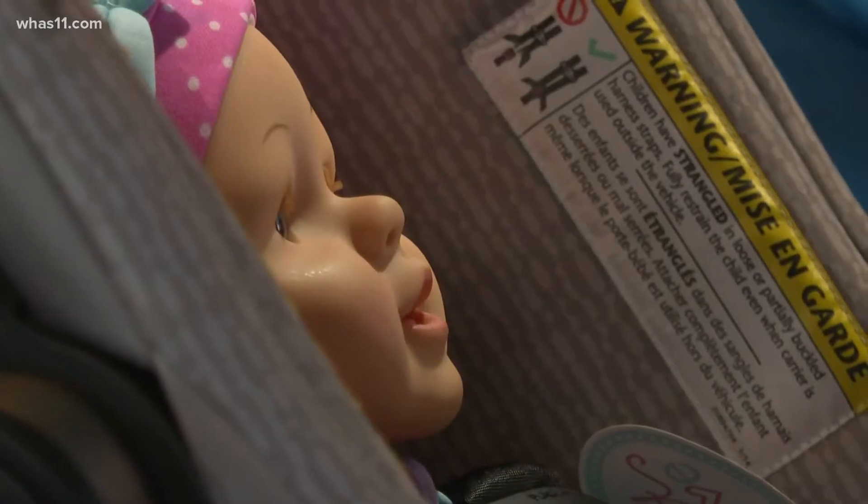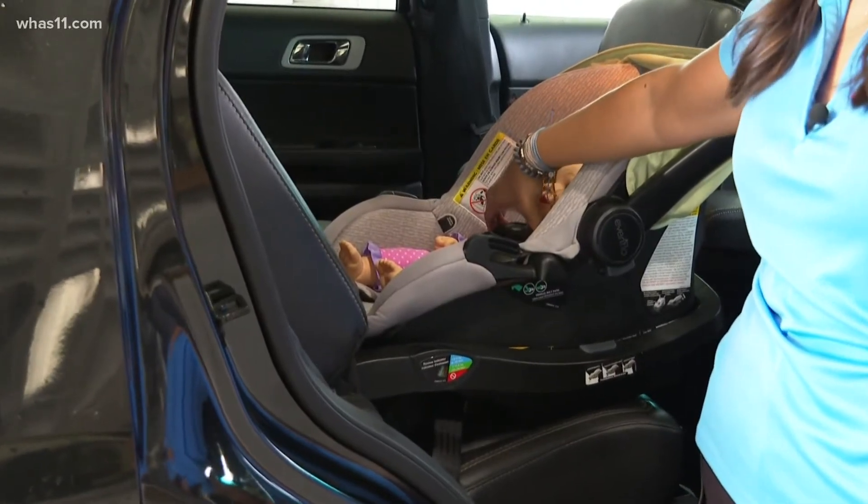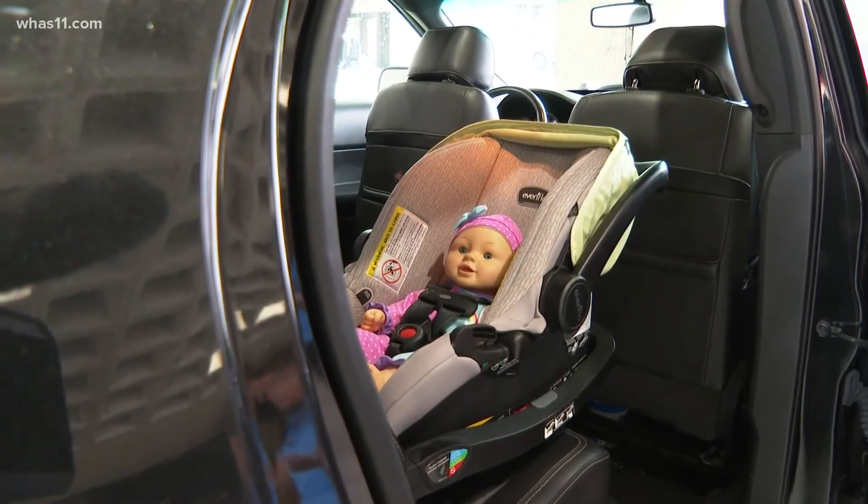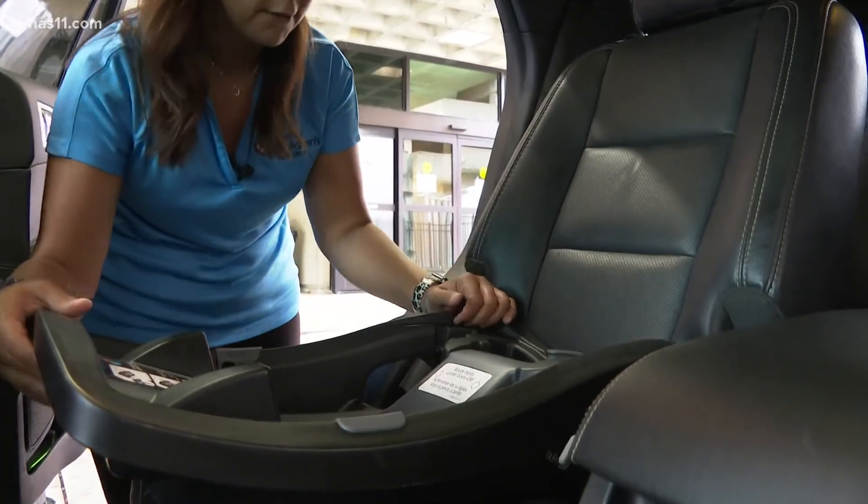The right seat means your child fits the correct weight and height, as well as making sure the seat is not expired. It is very important to not use an expired car seat or a car seat that you do not know the history of, because it could have been in a crash, which reduces the integrity of the car seat.